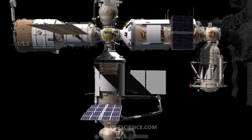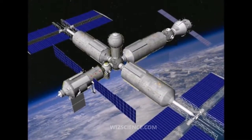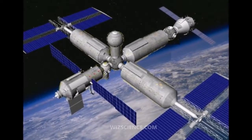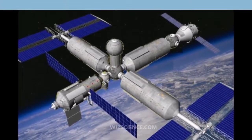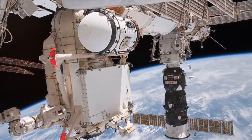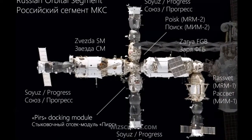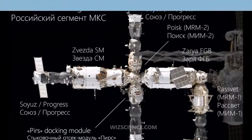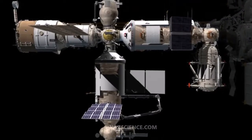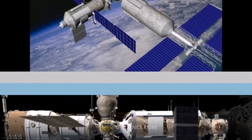The first space station, Salyut-1, and other monolithic first-generation space stations, such as Salyut-2, 3, 4, 5, DOS-2, Cosmos 557, Almaz, and NASA's Skylab station, were not designed for resupply. Generally, each crew had to depart the station to free the only docking port for the next crew to arrive. Skylab had more than one docking port but was not designed for resupply.